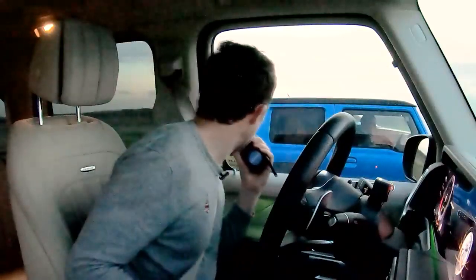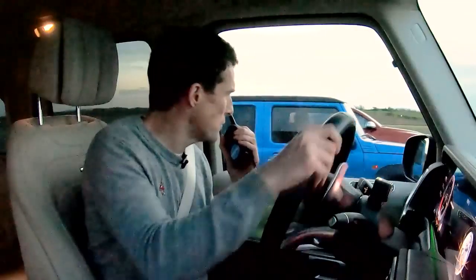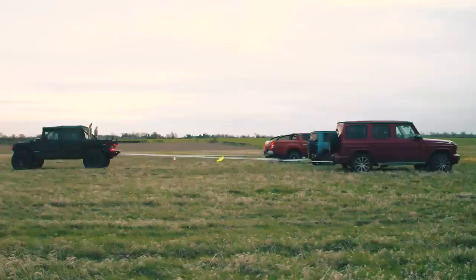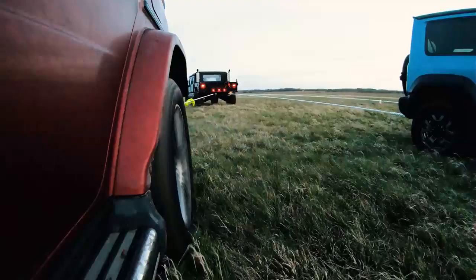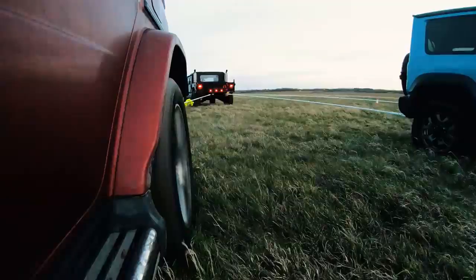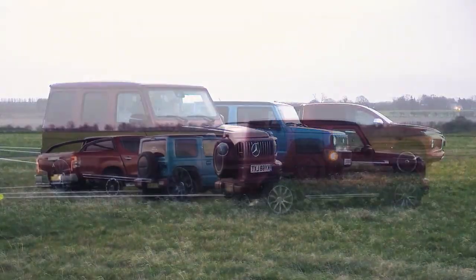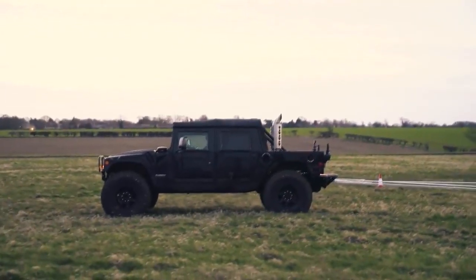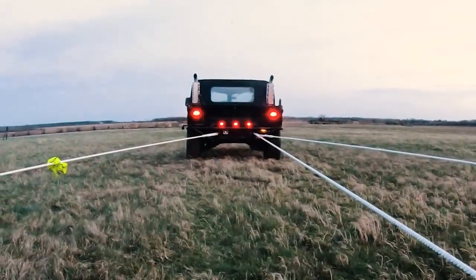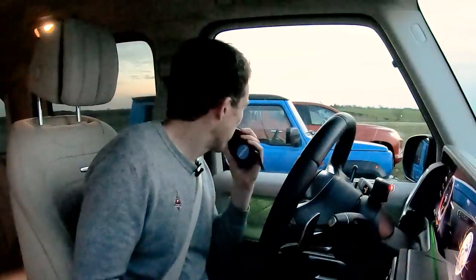Okay guys, let's do this - three, two, one, heave! Heave, steady, heave! Come on, we can do it! Come on! No. Right, I'm going to call this off - we can't beat the Hummer. Ready guys, let's have another little go - three, two, one, pull!